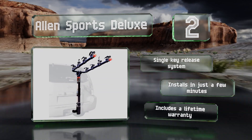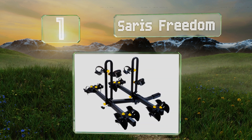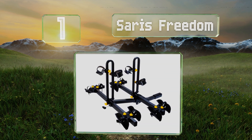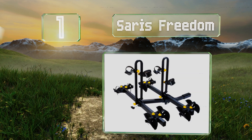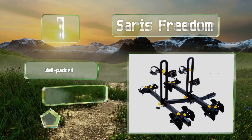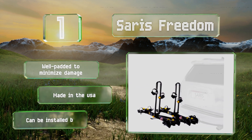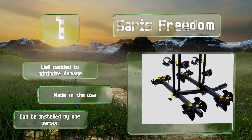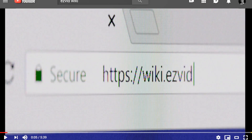Coming in at number one on our list, the Saris Freedom has a foot-operated pedal that tilts it away from the hatch so you can access your vehicle's interior even when it's fully loaded. It also has a low tray height, which means you don't have to strain when hoisting heavy frames. It's well-padded to minimize damage, made in the USA, and can be installed by one person.